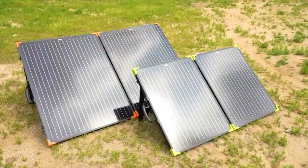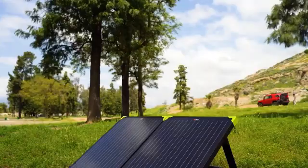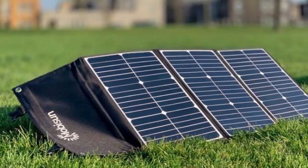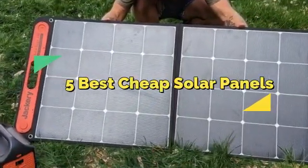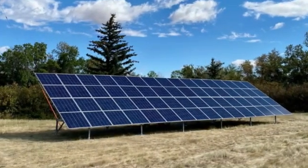Hey there! Are you looking to go solar without breaking the bank? Whether you're powering up a tiny home, an RV, or just cutting down on your electricity bills, affordable solar panels are here to save the day. In this video, we'll dive into the top five best cheap solar panels that offer great performance without the premium price tag.